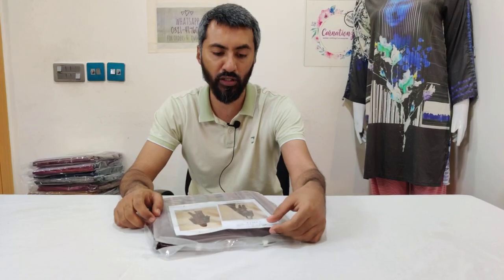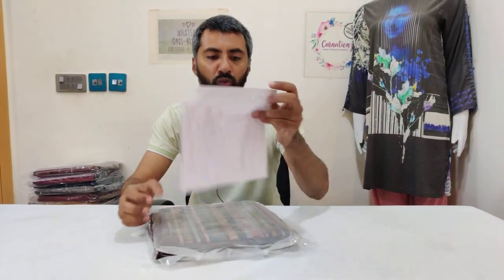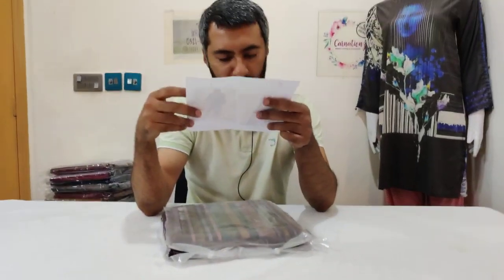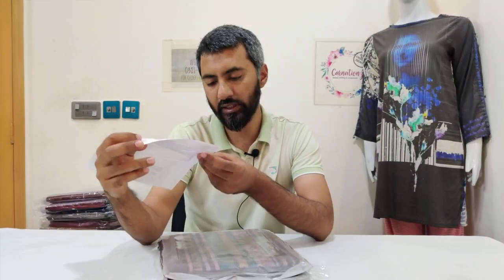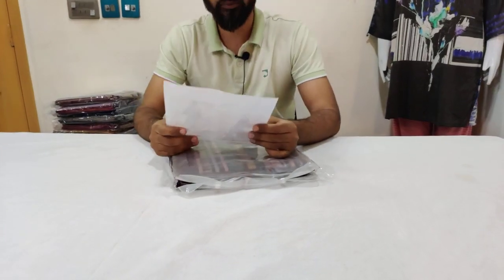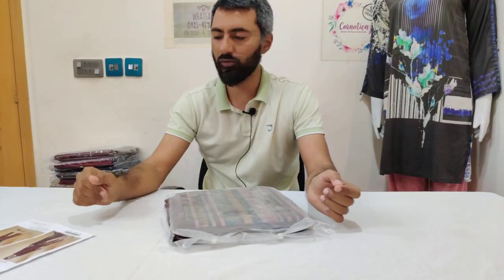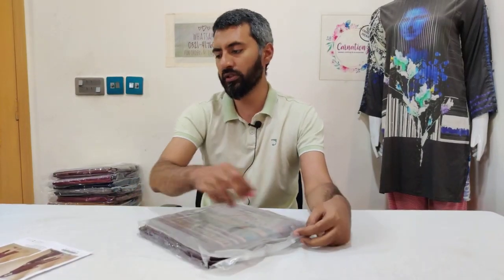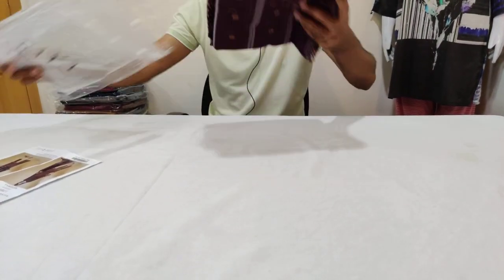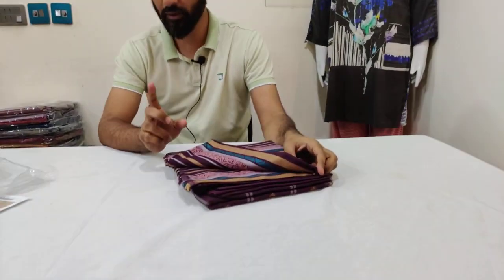Assalamu alaikum, I'm your brother from brandstorepk.com and we are going to show you the Saya launch card collection 2022. On the price tag these are 455.89 which is nearly 5600 rupees. At the outlet a friend of mine visited a couple of days ago and there is no discount — it's the same price, 5600. If you order through brandstorepk.com you are expected to get a very good discount.